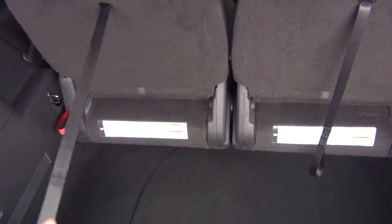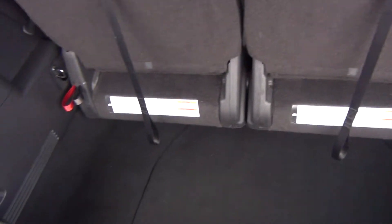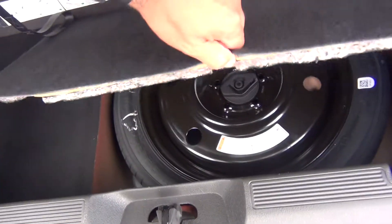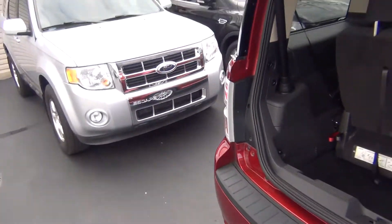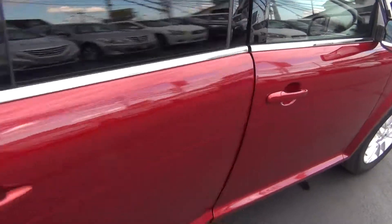The third row folds down flat into the floor to give you a completely flat surface in the back if you need more storage space. You've also got your spare tire underneath there. Then you can just push the button and the trunk lid begins to close for you — a very nice feature.